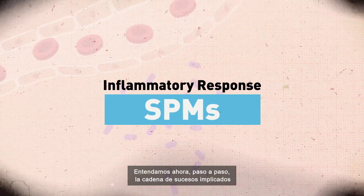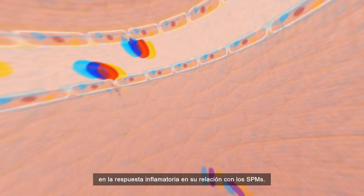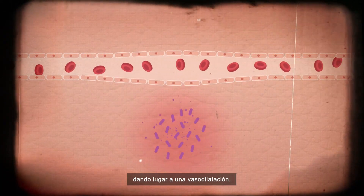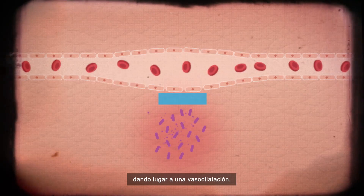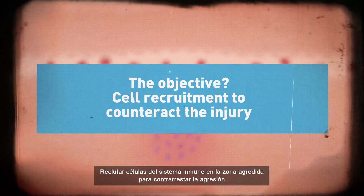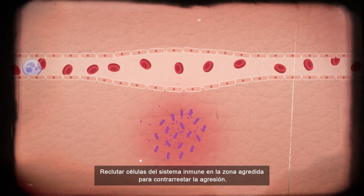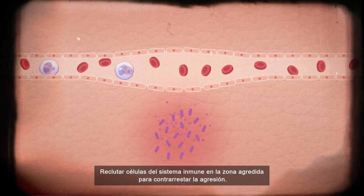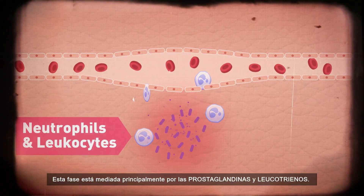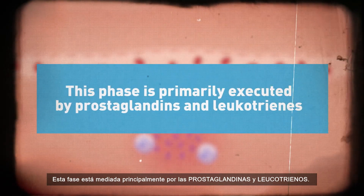Let's now analyze the steps of the inflammatory response and the relationship to SPMs. Upon injury or harm to cells, the body releases chemicals that trigger an immune response, therefore dilating blood vessels. The objective is cell recruitment from the immune system, immediately releasing neutrophils and leukocytes to counteract the injury. Mediation of this phase is primarily executed by omega-6 arachidonic acid lipid mediators — prostaglandins and leukotrienes.